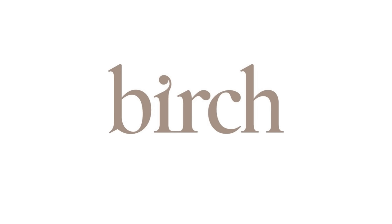Thanks to Birch for sponsoring this video. Their big Memorial Day sale starts May 15th where they'll be offering 25% off, so don't forget to mark your calendars.